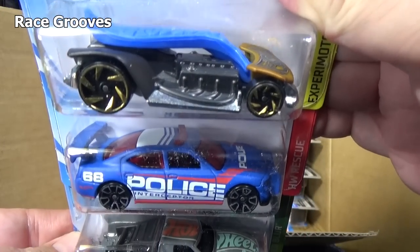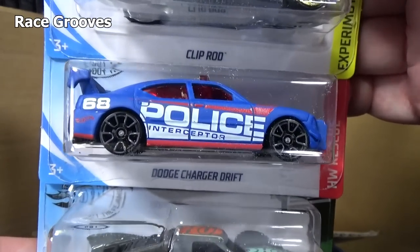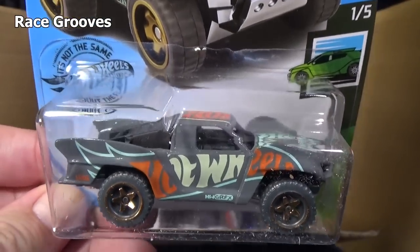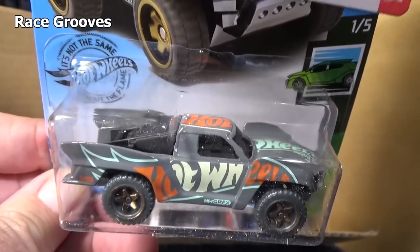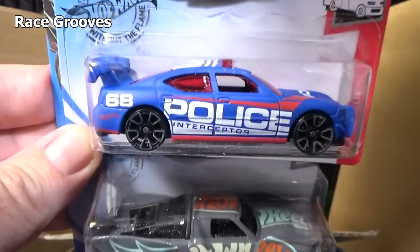Clip Rod. And here you have the Dodge Charger Drift. Underneath you have the Baja Truck with the nice graphics. Nice to see that model back in the assortment — and that one does have a light bar poking up through the roof.